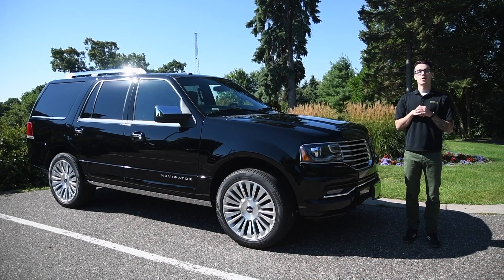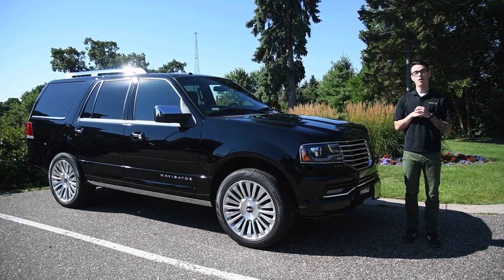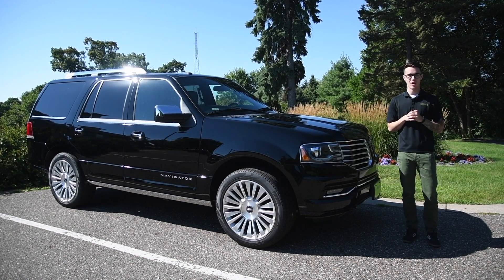Thanks for watching our quick overview on the 2017 Lincoln Navigator. If you have any questions about this vehicle, call, click, or stop by today. Thanks again for watching, and make sure you buy happy.